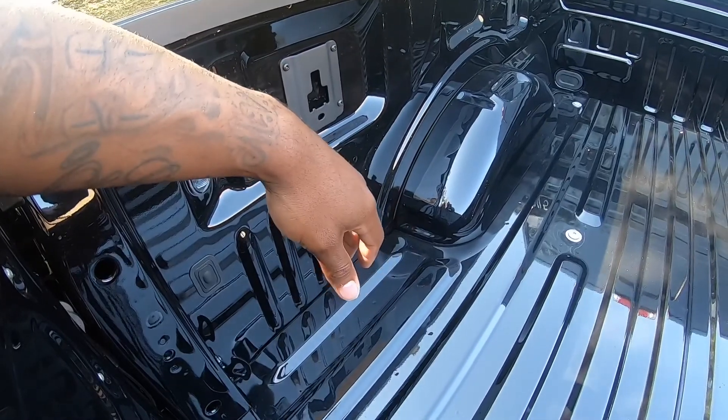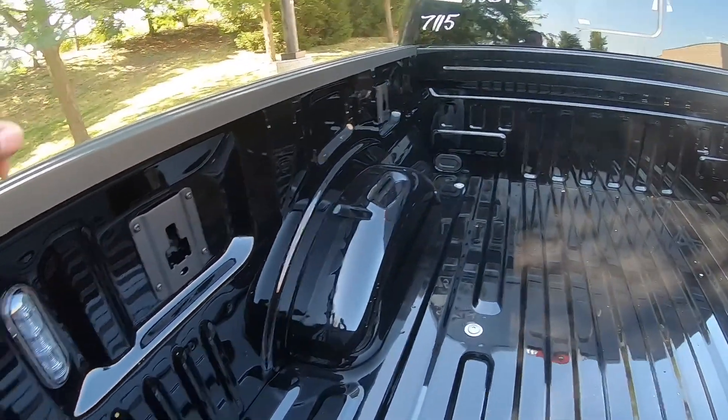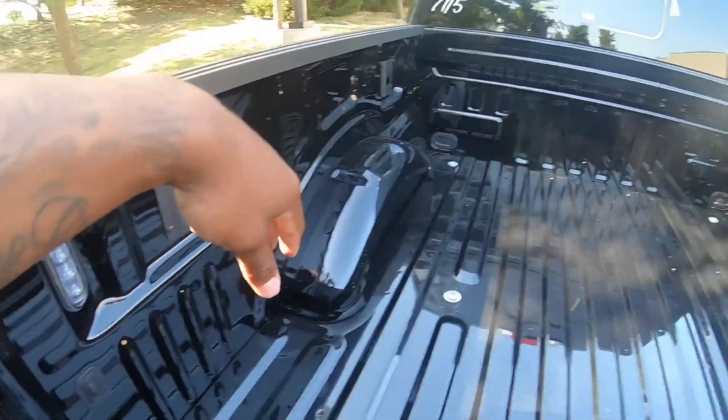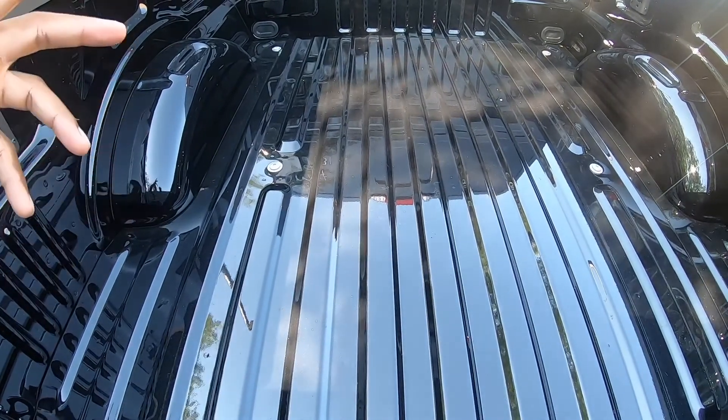If you're hauling something and you need to strap it down, you got tie-downs in all four corners — two on this side and two on that side.